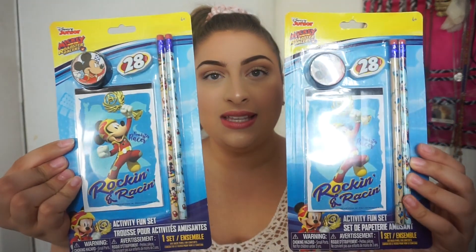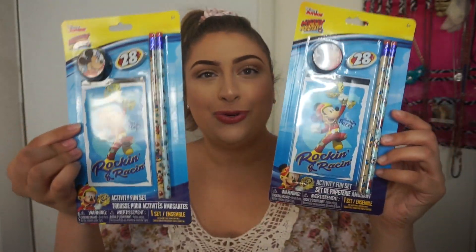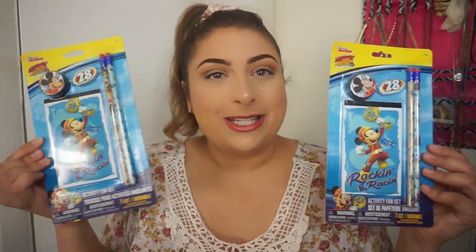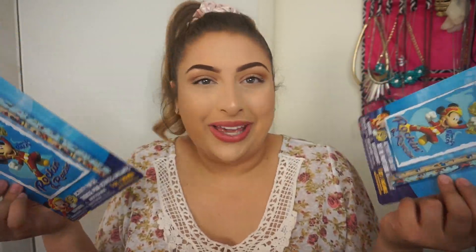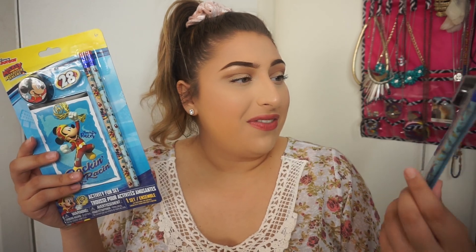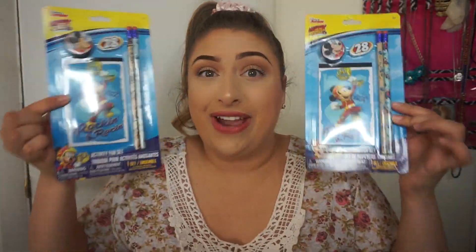The next few things are little stocking stuffers for my boyfriend's nephews. I know they love Disney, so I was really excited when I saw all of these Disney things. I got them each one of these little activity fun sets — they have two pencils, a sharpener, an eraser, and a little notepad. These are so cute; at the Disney store these would be at least four or five dollars, but at the Dollar Tree it's a dollar.